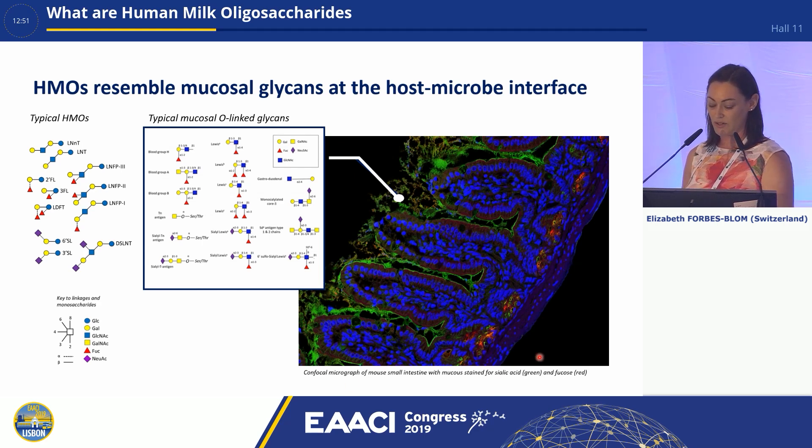Looking at a piece of small intestine, you can see the finger-like structures of the villi poking into the lumen. The green staining shows the mucus. If we look at the glycans or oligosaccharides present in this mucus, you can see their structural similarity to the HMOs. This gives us a hint about why HMOs could be important — through this structural similarity they can interact with pathogens and provide protection against infection.